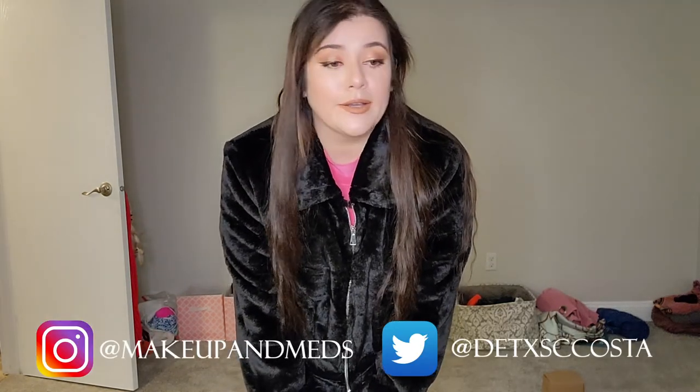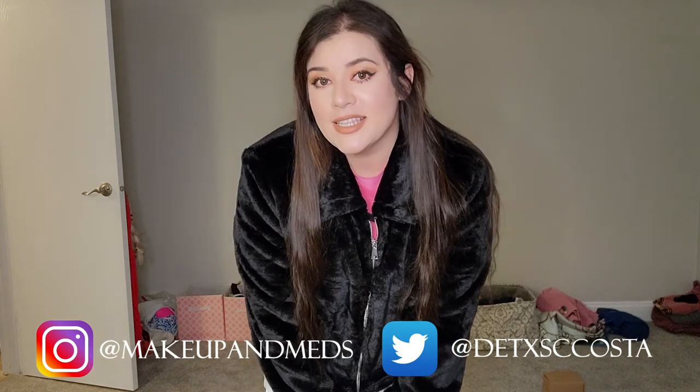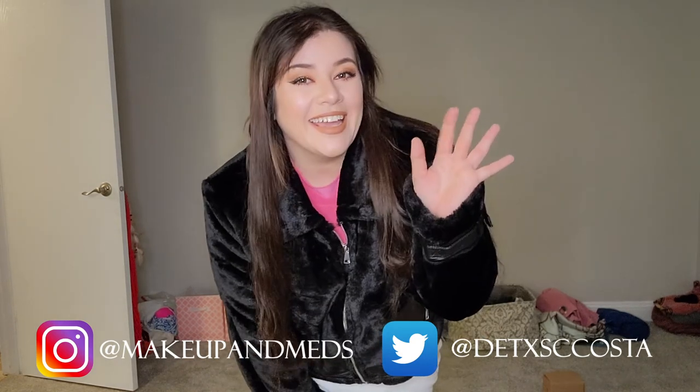That actually concludes this video — thank you guys so much for watching. I hope you enjoyed it. Please don't forget to give this video a thumbs up if you like these types of videos, and don't forget to subscribe to my channel. I try to post at least once a month — I can't promise that, I am busy and I am tired, but I hope that doesn't deter you from hitting that subscribe button. I will see you guys in the next video, bye!